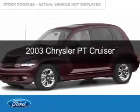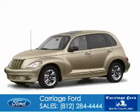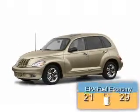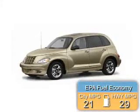This is a used 2003 Chrysler PT Cruiser, powered by front-wheel drive, a 2.4-liter, four-cylinder engine. Great fuel efficiency saves you money by requiring fewer trips to the gas station.